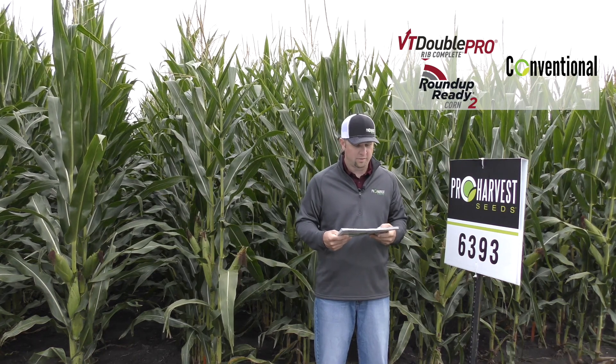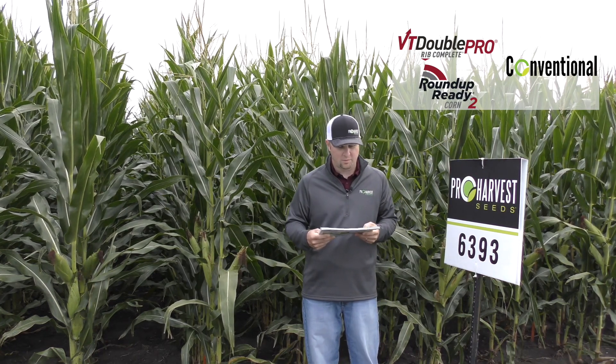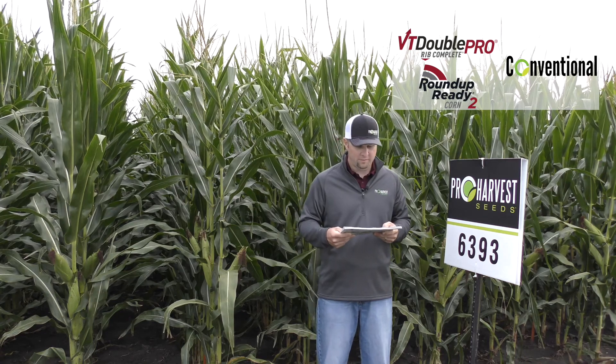This is 6393, a 103-day option for us. It comes in double pro, Roundup Ready, and conventional as well.